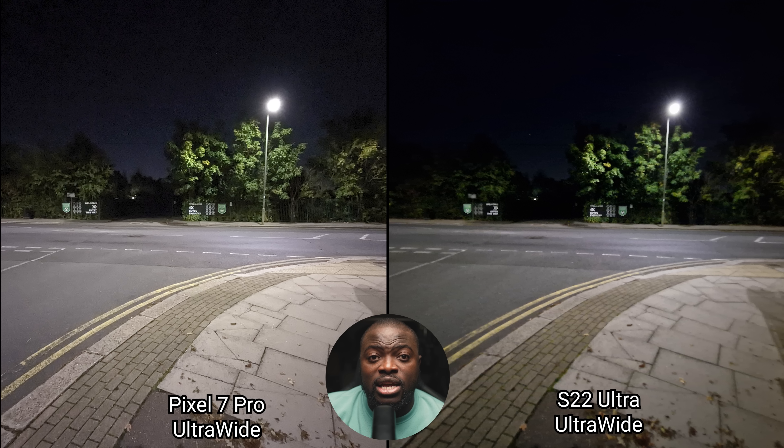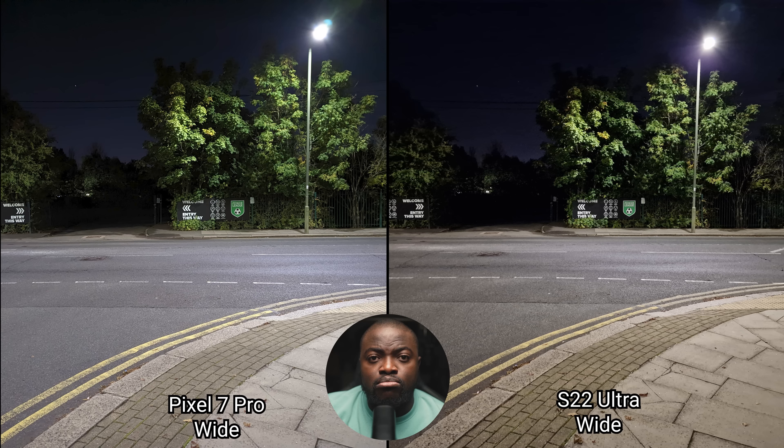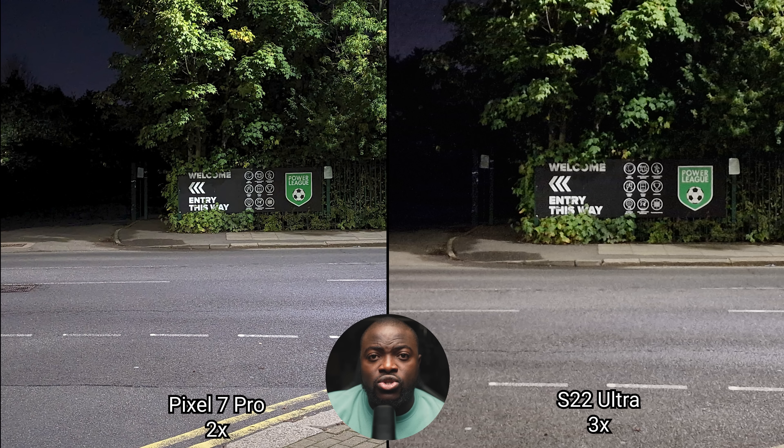Time for some low light images, starting with the landscape shots. Looking at the ultra-wide, the Pixel 7 Pro is much better when it comes to exposure with better detail overall, but it does come at the cost of slightly more noise compared to the S22 Ultra. Moving over to the main sensor, things even out better for the Galaxy S22 Ultra, but the look of the Pixel 7 Pro is still much preferred. Comparing the 2x zoom and 3x zoom, the Pixel 7 Pro looks better with less noise and an overall cleaner image.